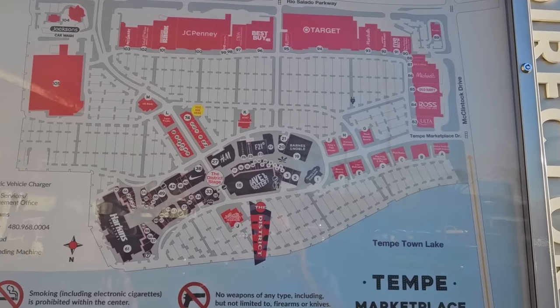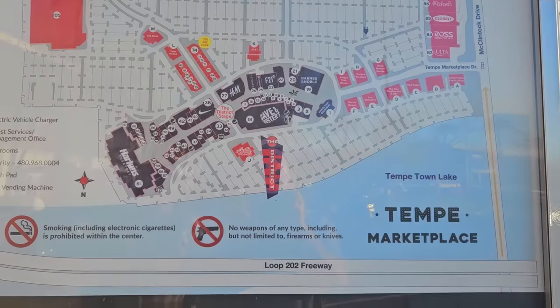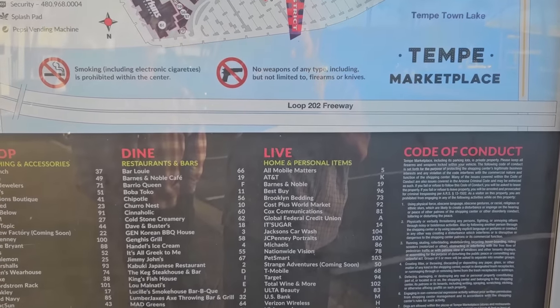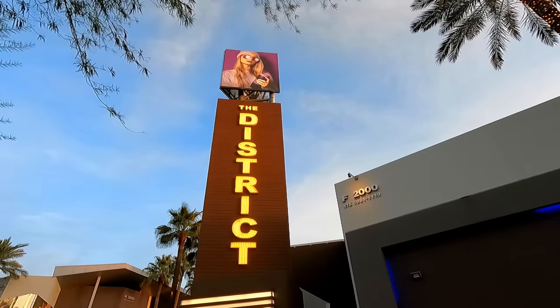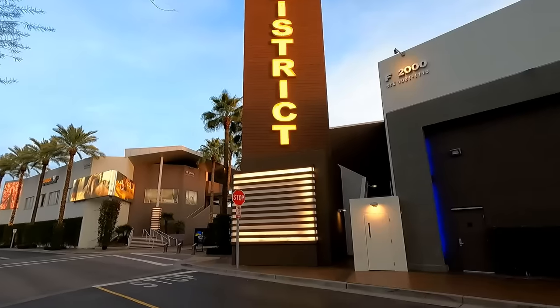The big box stores across the top aren't that interesting, but the mall part of it, which is called the district, is actually really interesting to walk through. Here's one of the entrances for the district, and something you'll notice about this place is there's a lot of tall stuff here.